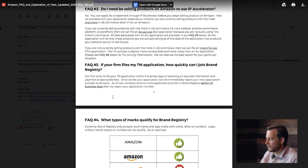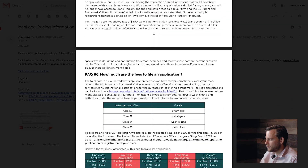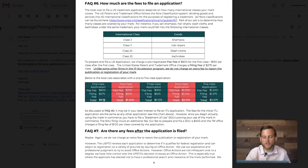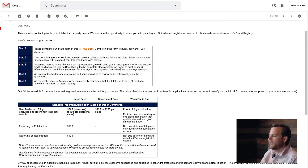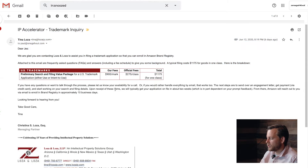Then we have Idea Legal, which I reached out to as well. If you do a one-class application, it's $600 plus $275, which is $875. And then the last one — one-class application, $595 plus $225 or $275 per class. So it looks like these two are around $600 for the firm fee, basically $875 total, while Loza and Loza are charging $900.